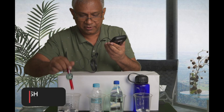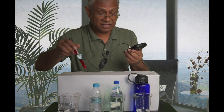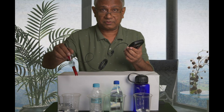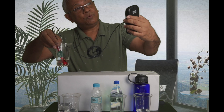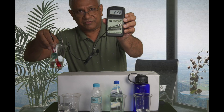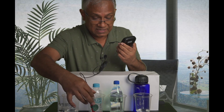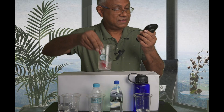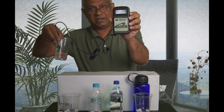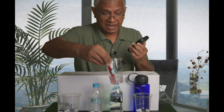Tap water is never considered very good, so let's move on. The next one is the bottled water, which you are paying money for, so I expect it to be good. This water is showing a reading of about 250, which means it is also not very good. Now let's check the soda — this is the most expensive water on the table. This water is showing a reading of about 350 positive, so obviously it is also not good.